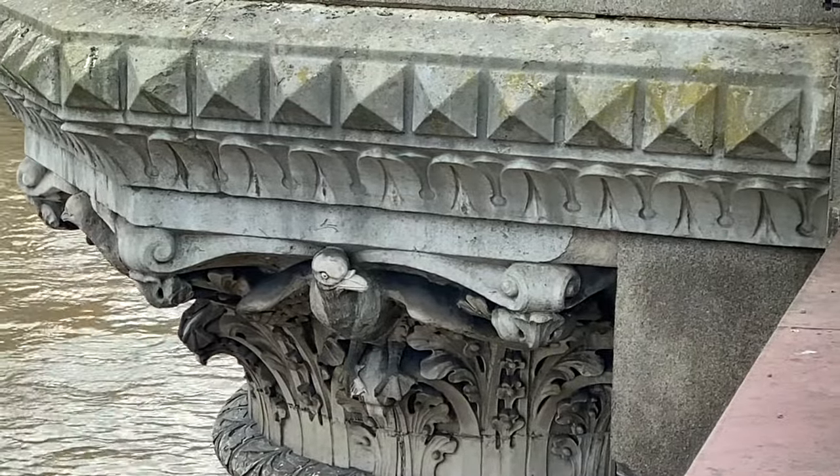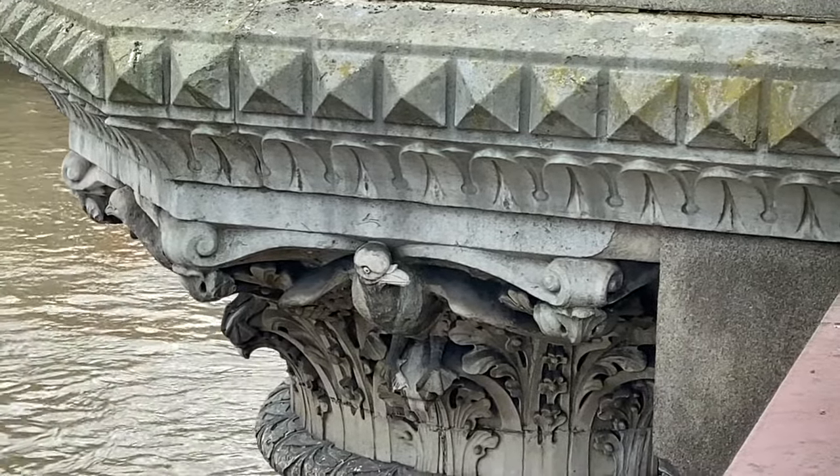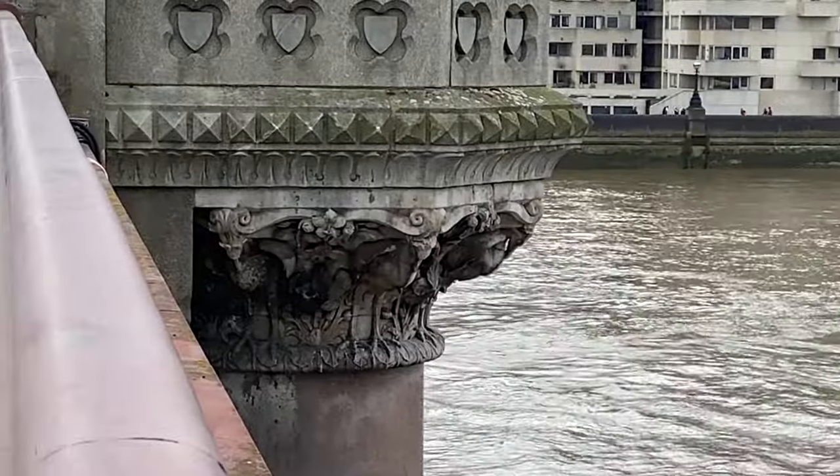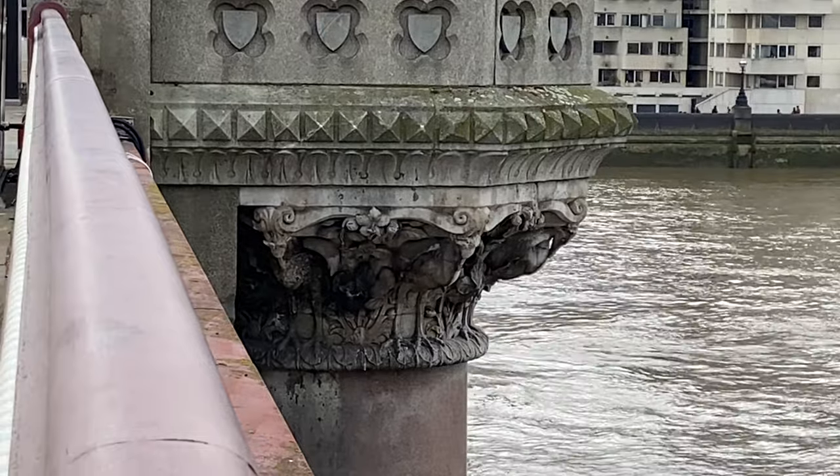If you look over one side — downstream, closer to the sea — they show marine birds, whereas upstream on the other side they show freshwater birds.